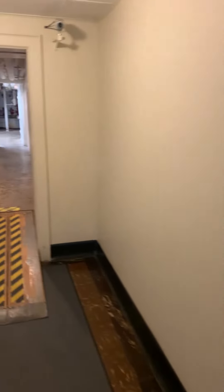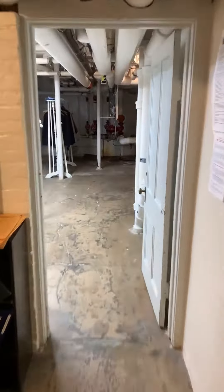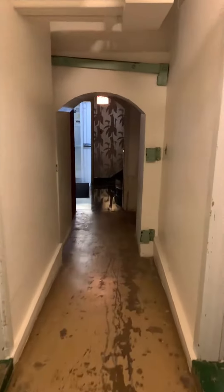Leaving the kitchen and taking a right, we're going to wander down the staff hallway where all the other work areas and storage spaces would have been. And we're going to end up here.